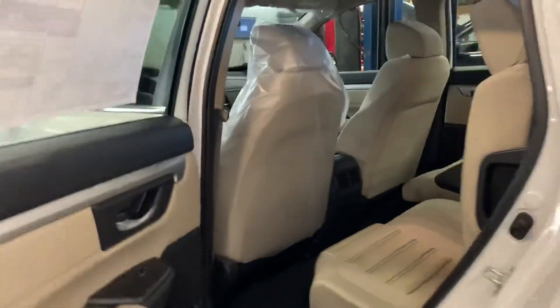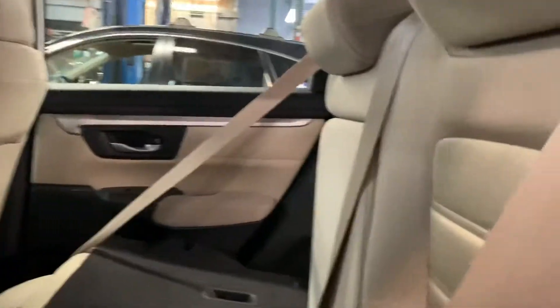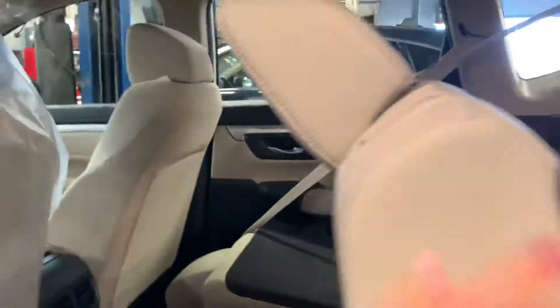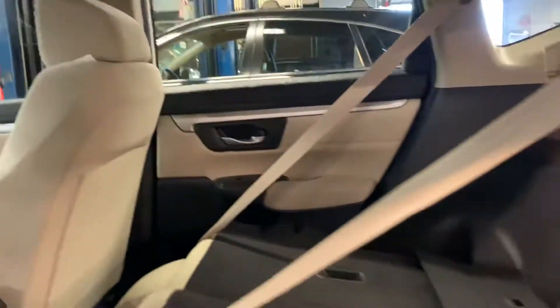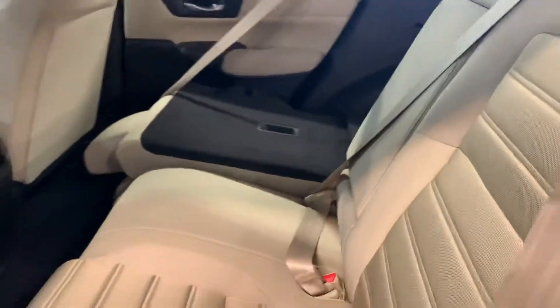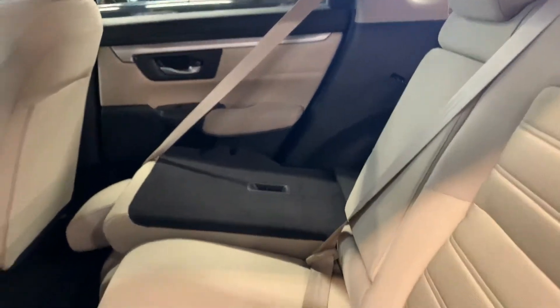You have a backup camera and Bluetooth are standard. The seats fold down in a 60-40 split, so that one will fold up and someone can carry long items and two people can sit here very comfortably.